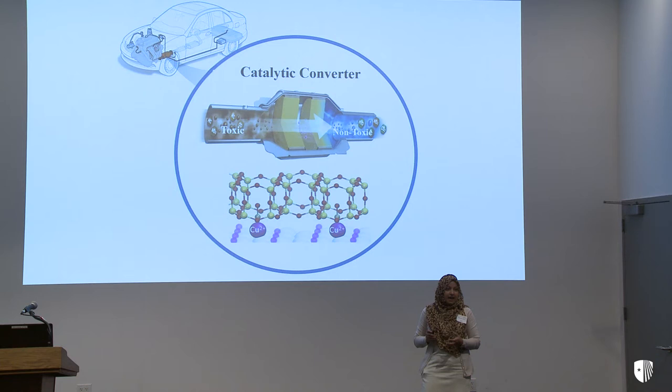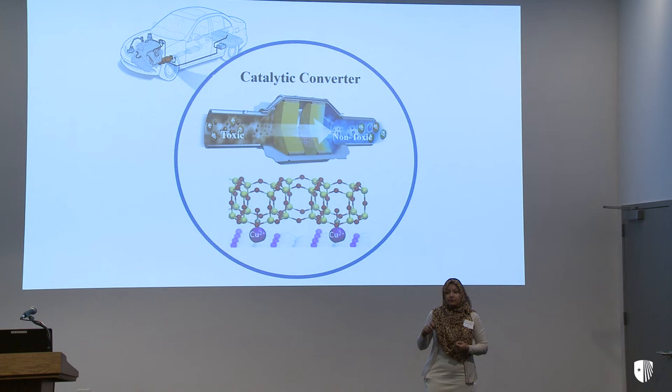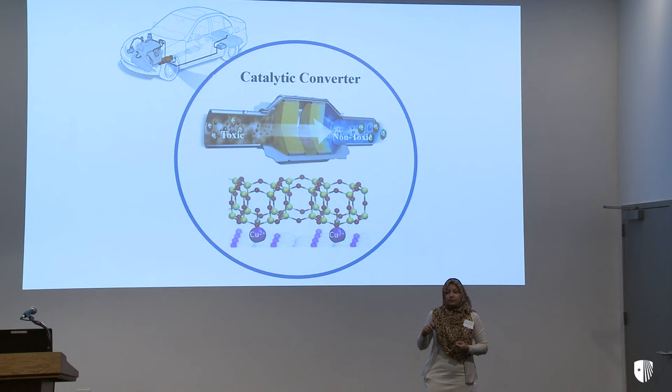If we understand the system at the molecular level, then engineers can design more advanced, effective, and lower-cost materials for the catalytic converter. If we understand it better, we can design it better. This finding will not only decrease the car price but also has great potential to remove toxic gas from the environment in order to meet the regulations for 2025. Thank you.